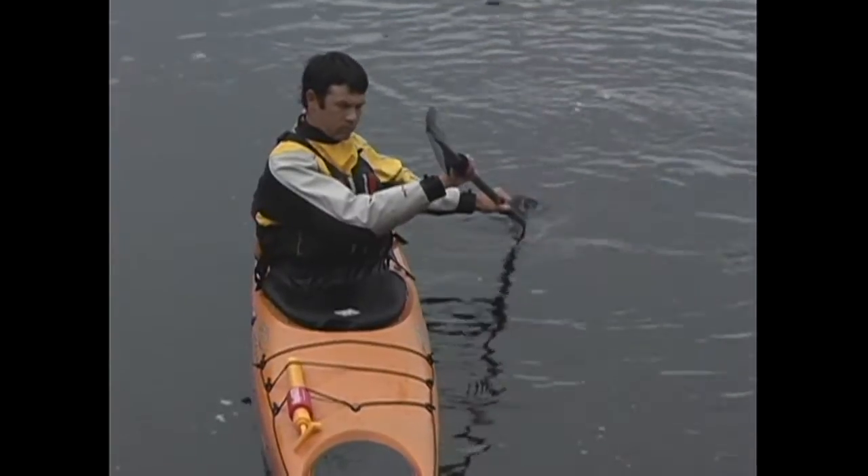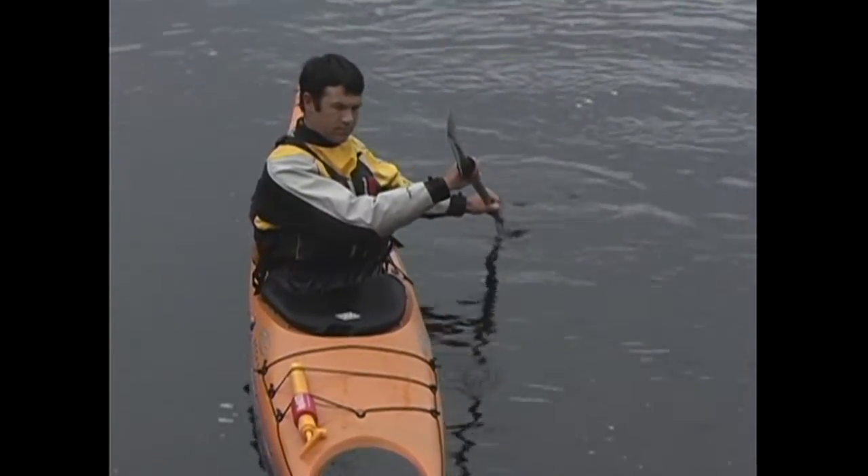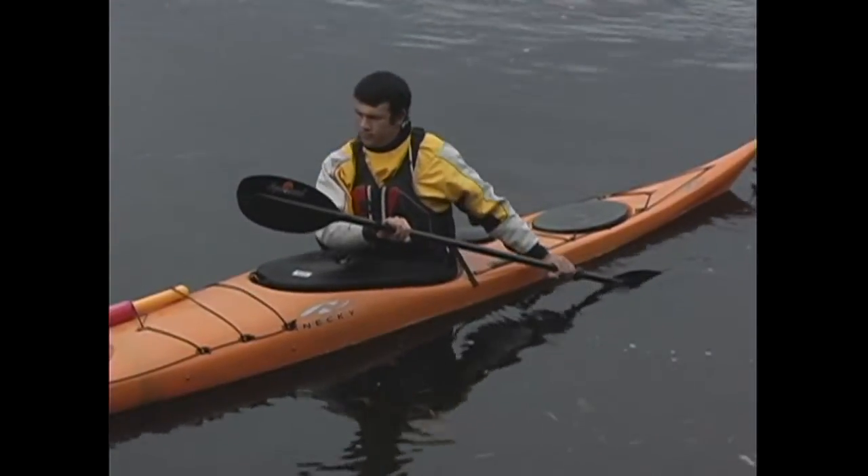To do this and still keep your hands in front of your body in the power position, you'll need to use some aggressive torso rotation, which means turning your whole upper body towards your rudder.